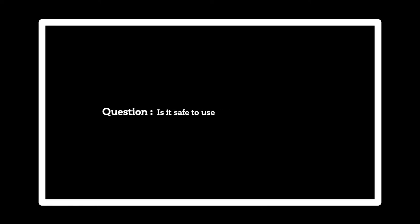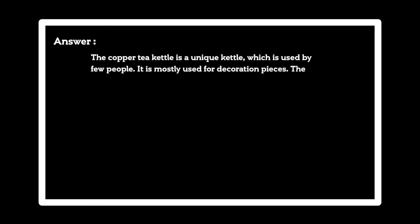Question. Is it safe to use copper-made tea kettles? Answer. The copper tea kettle is a unique kettle, which is used by few people. It is mostly used for decoration pieces.